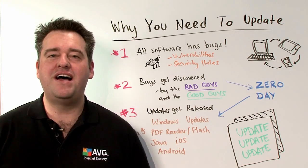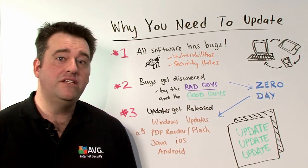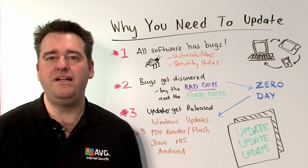Hi, I'm Michael McKinnon, Security Advisor at AVG-AUNZ, here to show you why it's really important that you keep your computer, tablets, and mobile devices completely up to date.